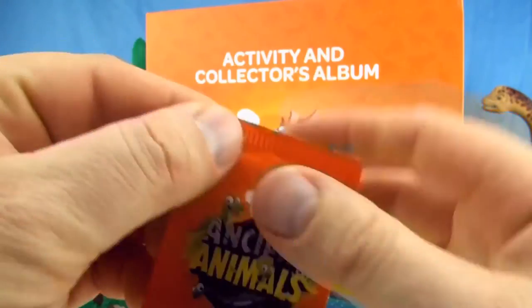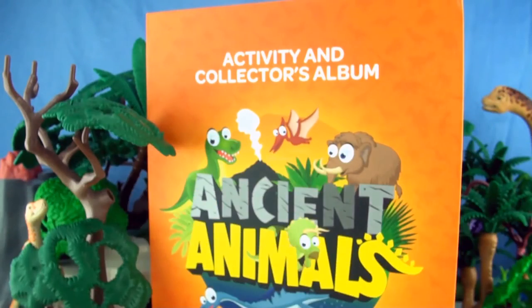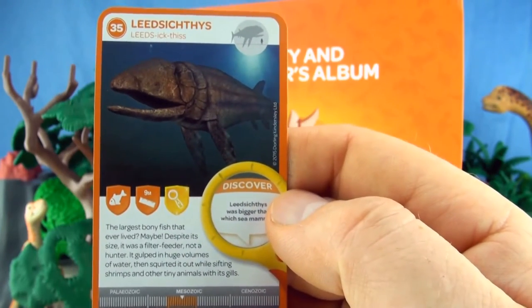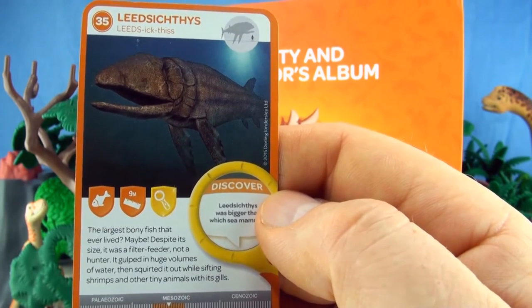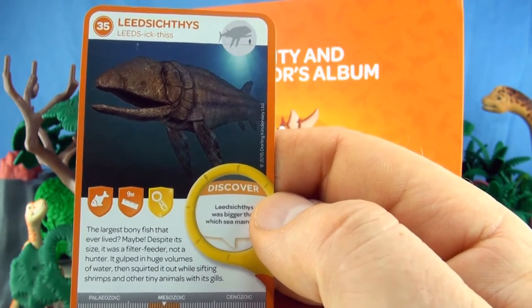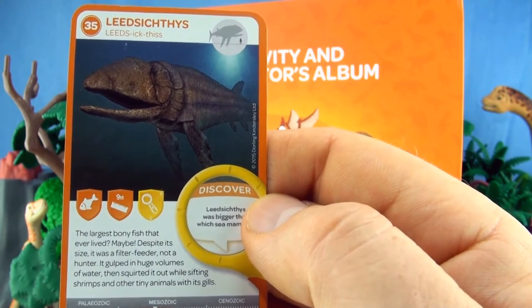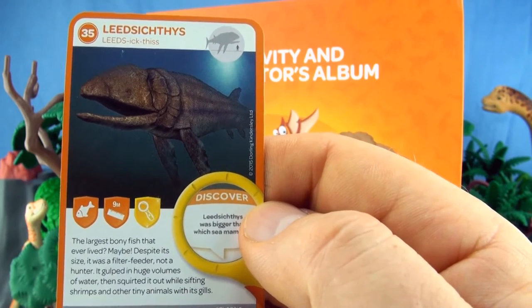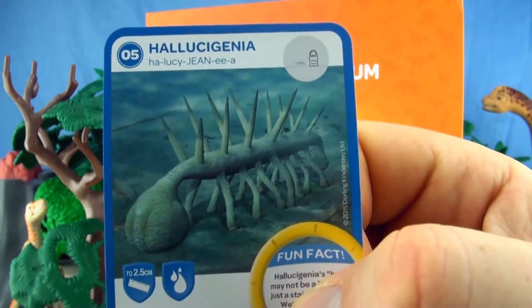Our final pack for this video. Number 35, Leeds Ichthus. The largest bony fish that ever lived? Maybe. Despite its size, it was a filter feeder, not a hunter. It gulped in huge volumes of water, then squirted it out, while sifting shrimps and other tiny animals with its gills. We already have Leeds Ichthus.